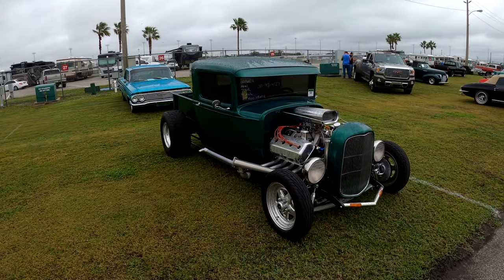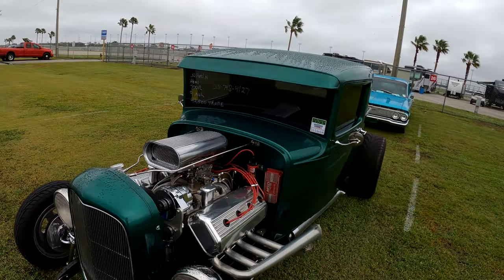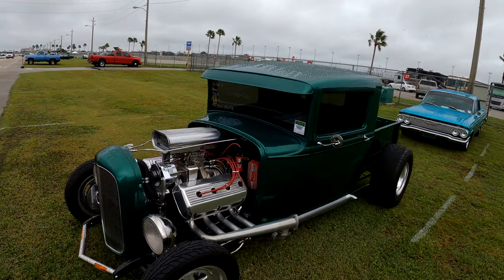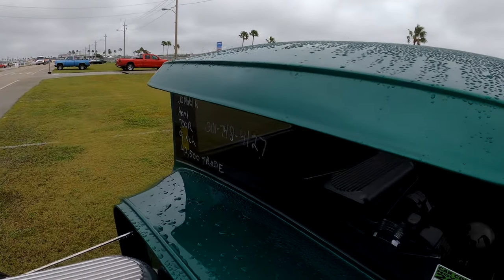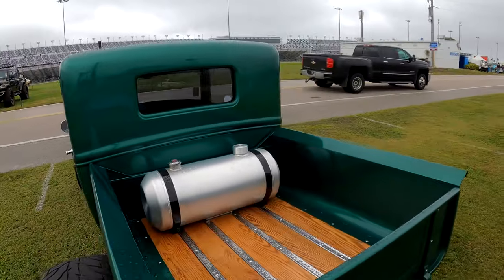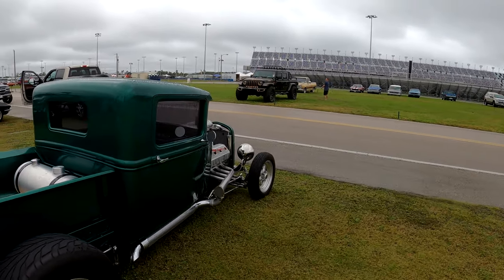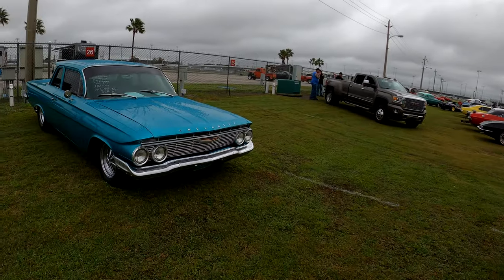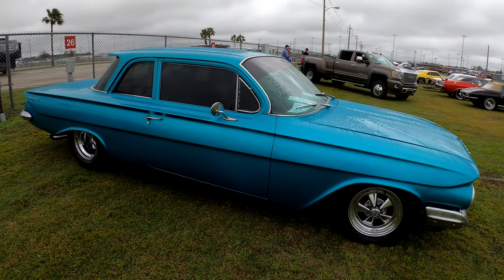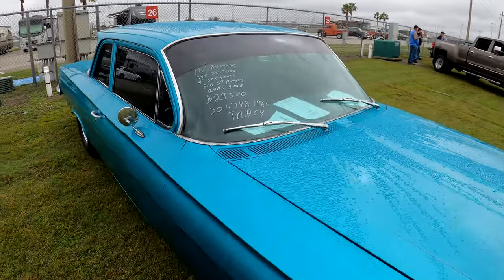Here we are with a 1930 Model A. It's got a 700R transmission, 9-inch rear end. $42,500 — 301-748-4127. I couldn't fit in there. Chevy '61 Biscayne — 350, turbo, 9-inch, 3.25 gears, pro street, runs good. $29,500 — 301-748-1965.